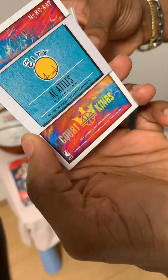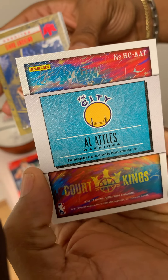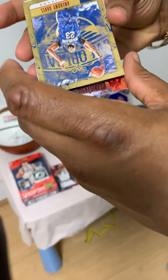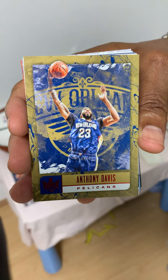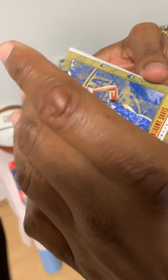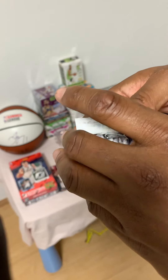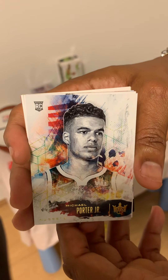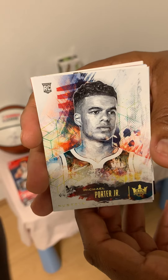Next up, numbered 9 out of 99. Then another Anthony Davis card. And rounding it out, we have a Doron Lamb card.